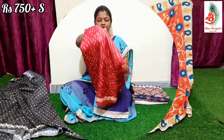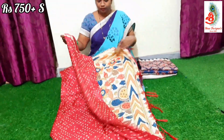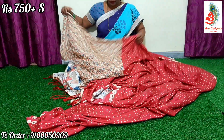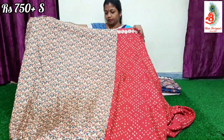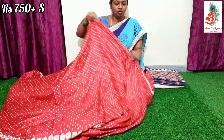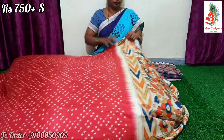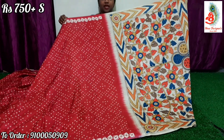Next saree — it's a red color saree with a bandhani print. It comes with a beautiful printed blouse. All over the saree you will be getting bandhani print with a kalamkari pallu — a beautiful kalamkari pallu. Saree price: ₹750 only.